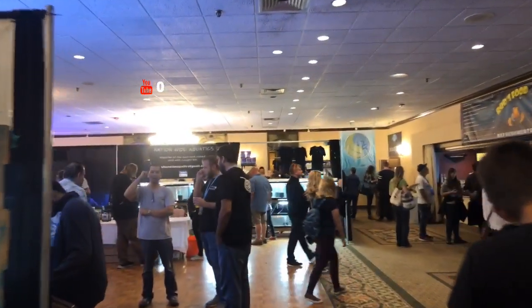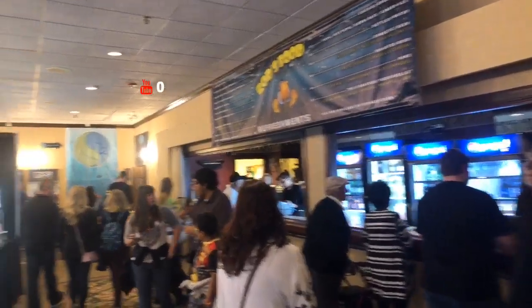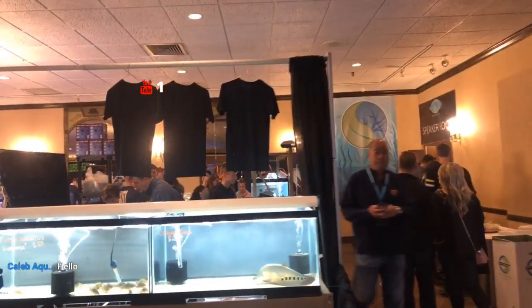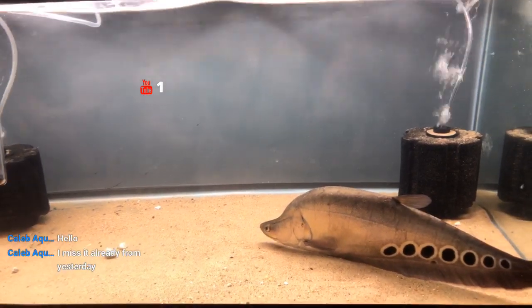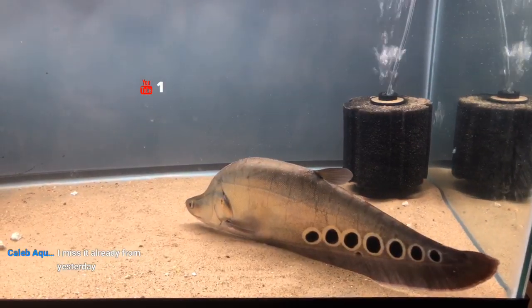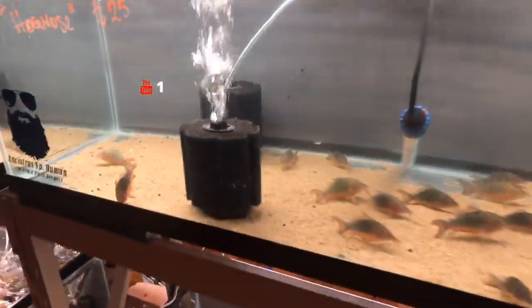So we're gonna start up over here. I've got the concession stand, and right up here we've got Nationwide Aquatics. If you look here, there's some pretty nice stuff. We've got the night fish, we've got some Corydoras down here and a bunch of other catfish. I'll just kind of scan around and let you guys grab a look.